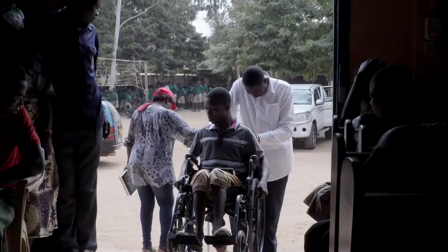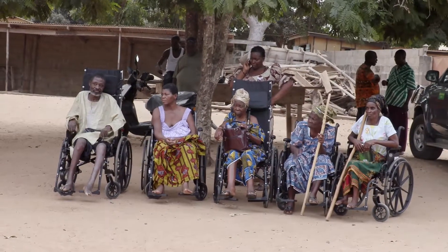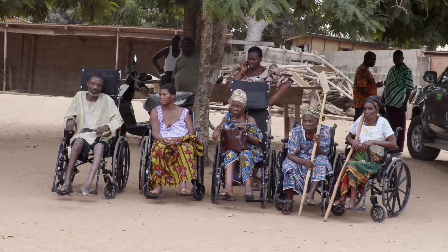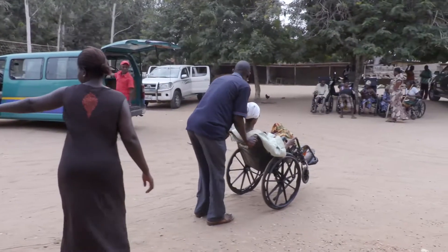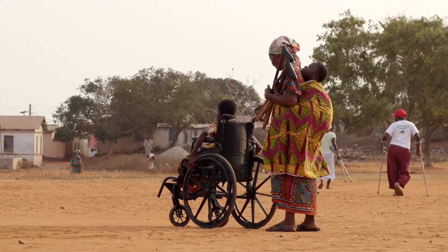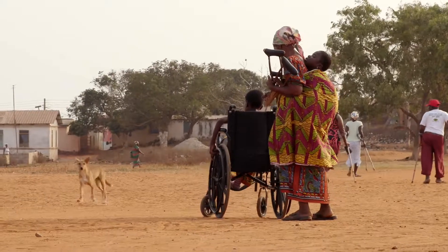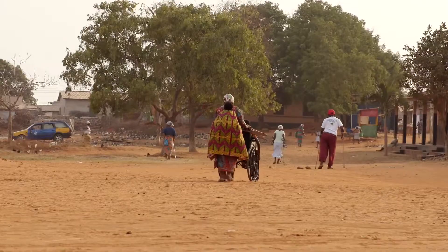The next time you walk down the street and see someone in a wheelchair or walking with crutches, perhaps you could spare a prayer for those with disabilities in Ghana and other parts of Africa. Perhaps you can help by giving a donation or getting involved.